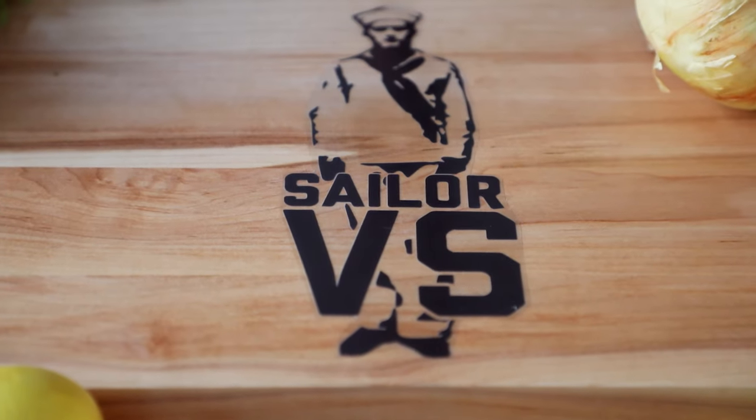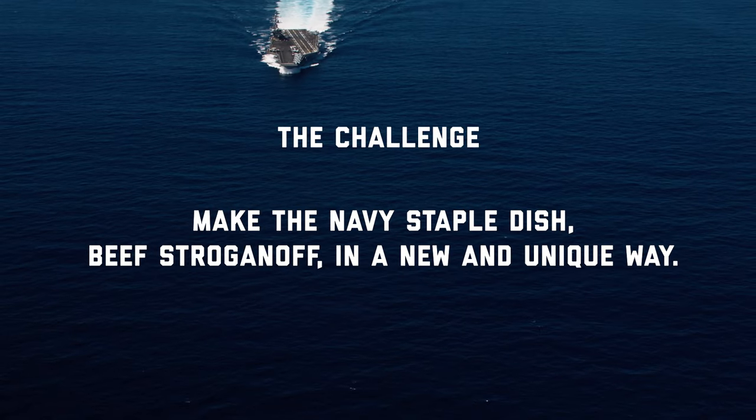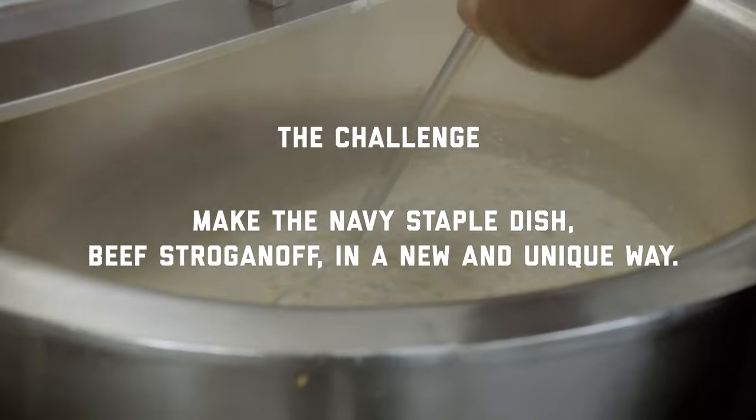So I get to be a part of a series called Sailor Versus, and the Navy challenged me to put a fine dining spin on one of their staple dishes. Although beef stroganoff and soup dumplings kind of seem like two completely different things, they can also be one in the same.